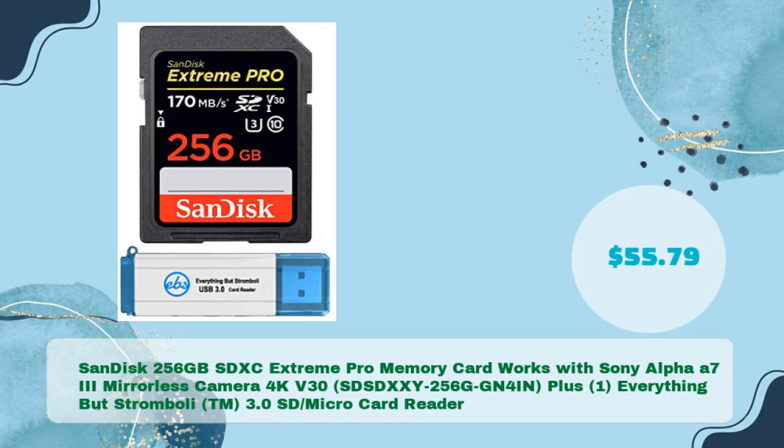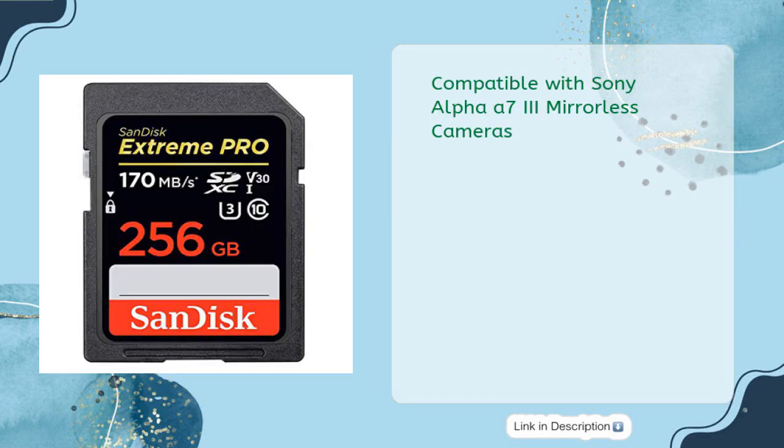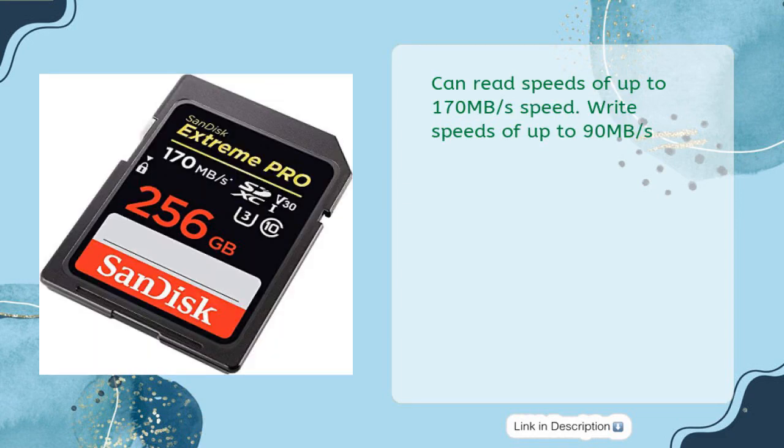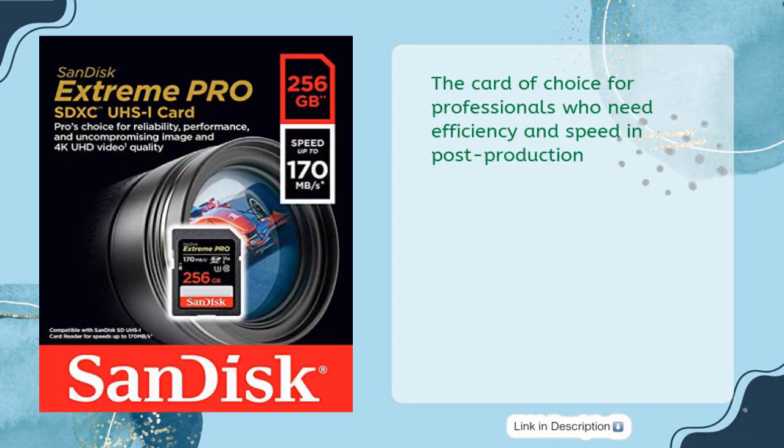SanDisk 256 gigabytes SDXC Extreme Pro memory card — works with Sony Alpha A7 III mirrorless camera, 4K V30 — bundled with one Everything But Stromboli 3.0 SD/microSD card reader, in just $55.79. Bundle includes one SD Extreme Pro memory card and one Everything But Stromboli 3.0 SD/microSD card reader. Compatible with Sony Alpha A7 III mirrorless cameras. Read speeds up to 170 MB/s, write speeds up to 90 MB/s, UHS Speed Class 3 U3 and Video Speed Class 30 V30 for 4K UHD video. The card of choice for professionals who need efficiency and speed in post-production.